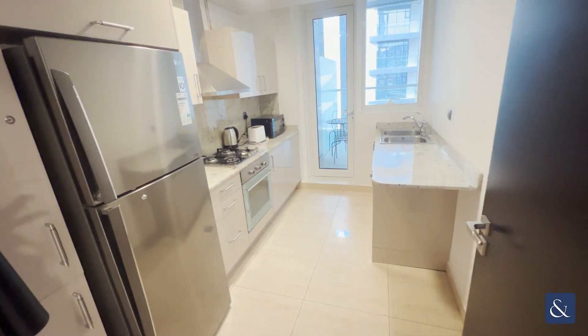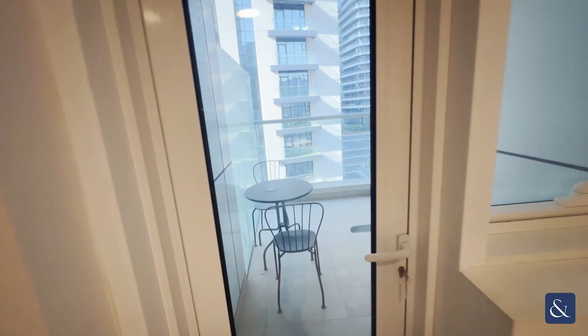And then you have your separate kitchen area — everything included: oven, fridge, freezer — and then a second balcony.